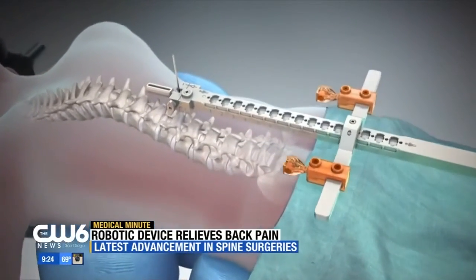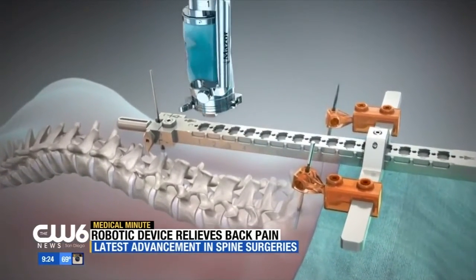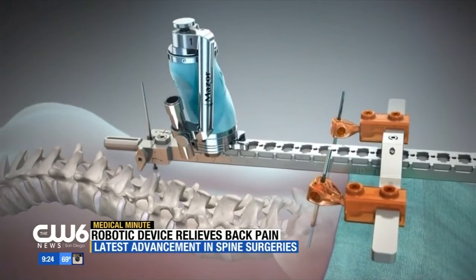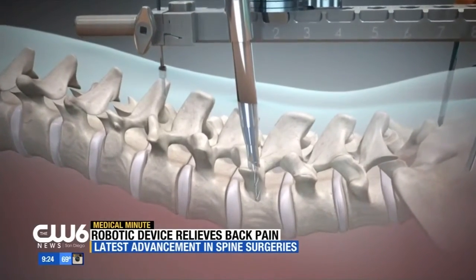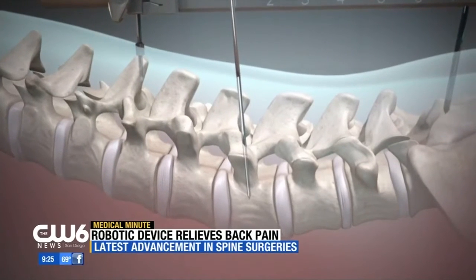When we purchased our robot we were number eight in the United States, and I believe now it's up to 70 robots in the US, so it's rapidly expanding. We're seeing on the screen right now a video of the robot. This is a robotic navigation system which moves up and down the patient's spine, and it's really based on planning that the surgeon does ahead of time based on each patient's unique spinal anatomy.